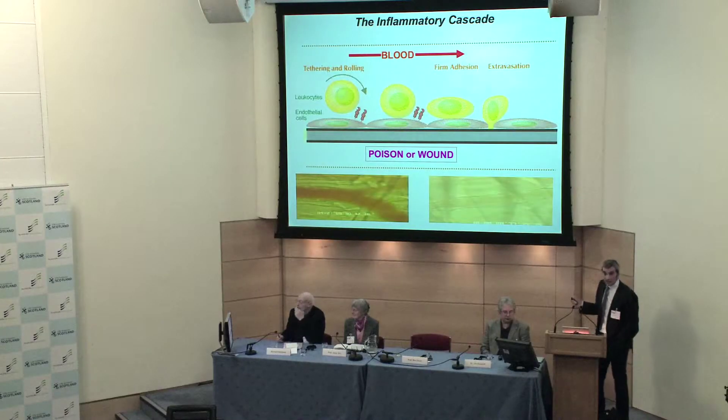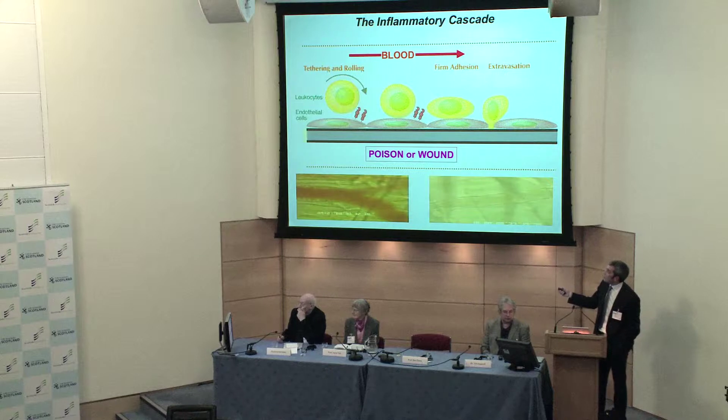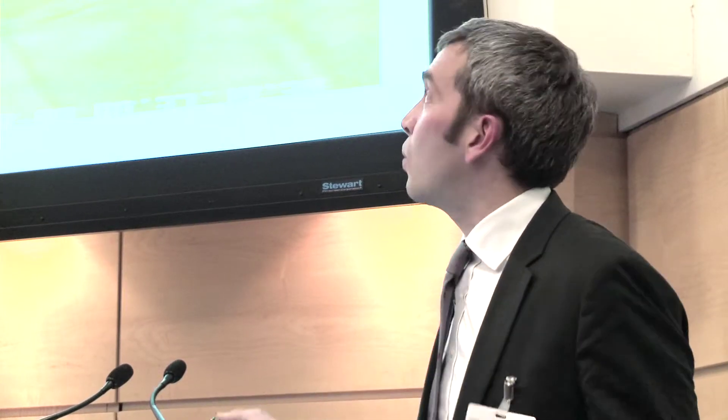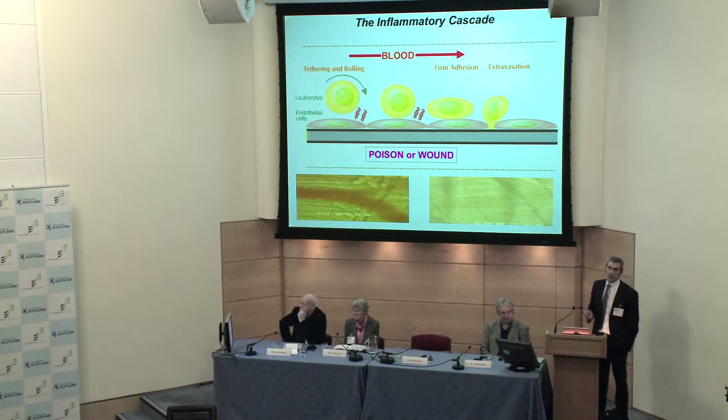When endothelial cells detect those signals, they put out these little fingers — these are proteins, these are the workhorses. These molecular hands look out for white blood cells, and a handshaking process takes place between these molecular hands and corresponding hands found on the surface of the white blood cells. This is at the heart of any disease process. If you've ever wondered how white blood cells get to the site of disease and form pockets of pus, this is that handshaking process.